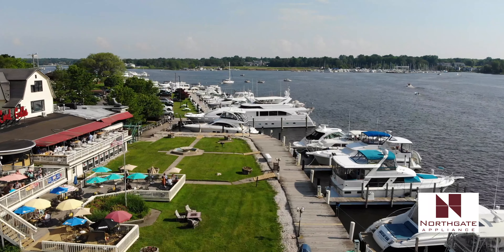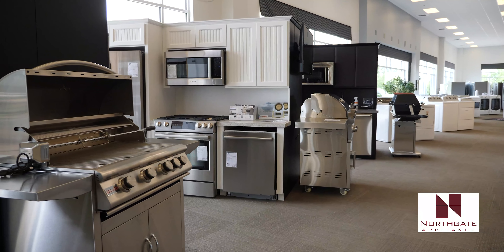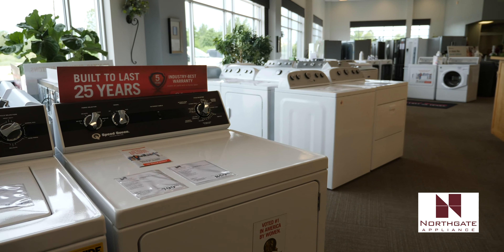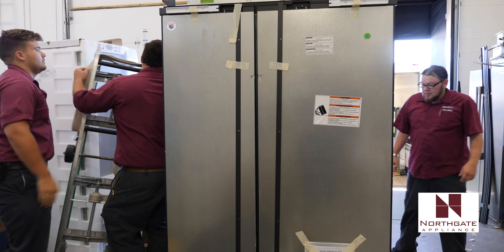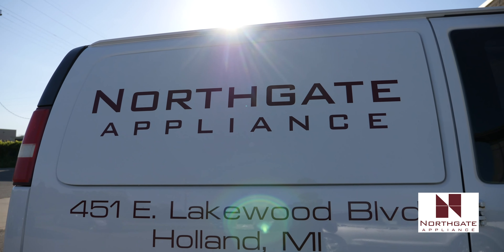Our current showroom is about 8,000 square feet for what we are seeing right here, and then we have another 3 or 4,000 square feet of scratch and dent and used appliances. We have about a 12,000 square foot warehouse and about another 3 or 4,000 square feet of offices. We built this building specifically for the appliance sales and servicing aspect of our business.